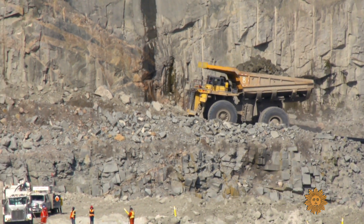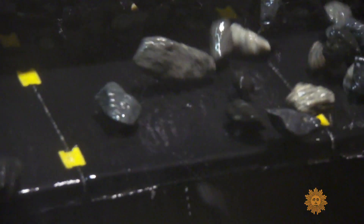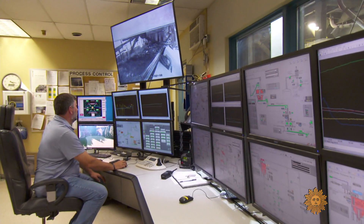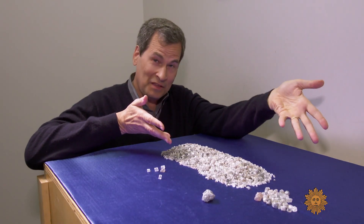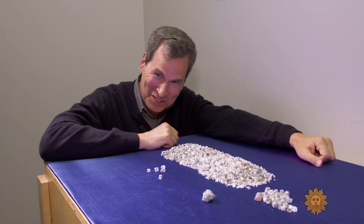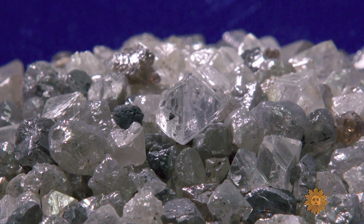The trucks carry the ore to the surface, where a plant crushes it into smaller and smaller pieces. A high-speed x-ray machine sorts the diamonds from the worthless pebbles. And this is what it's all for: 10,000 carats of diamonds — about a half a day's output from the Diavik mine.